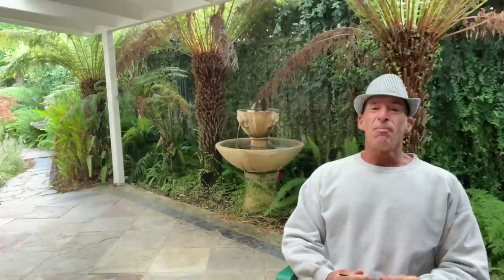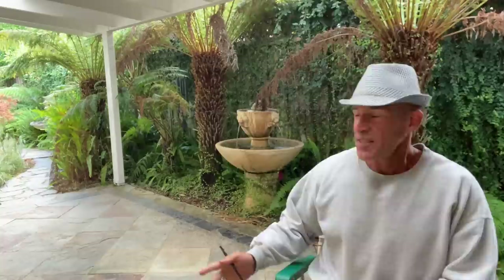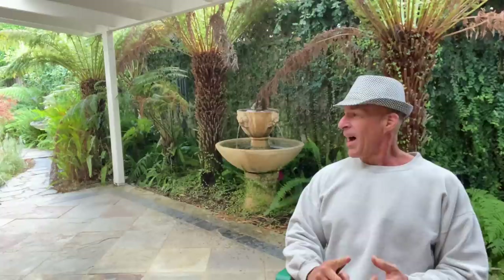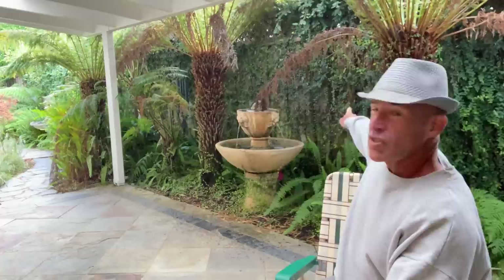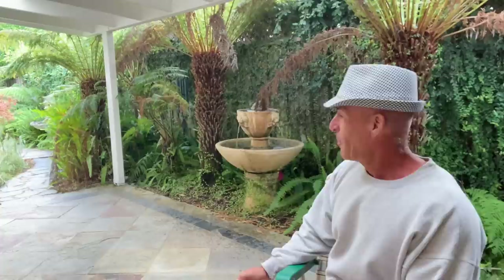I started making fitness videos in 2004 — before I was on YouTube — and this patio is where I filmed. If you look at my first videos, the ones with hundreds of millions of views, they were filmed right here. The fountain wasn't there at the time, but you'll recognize the tile. This is where Scooby1961 was born, right here on this patio.